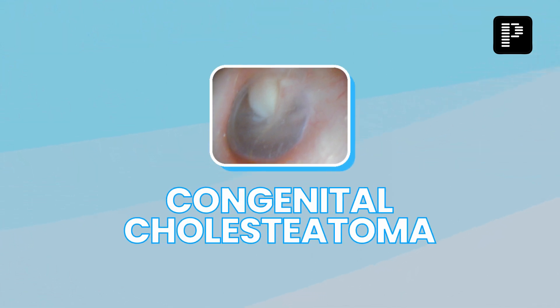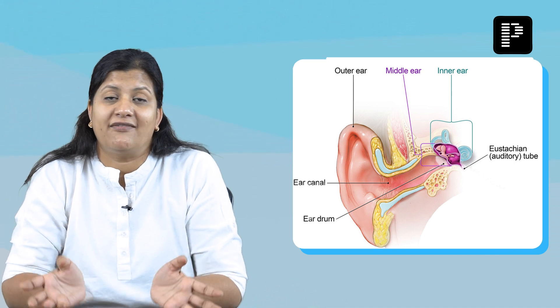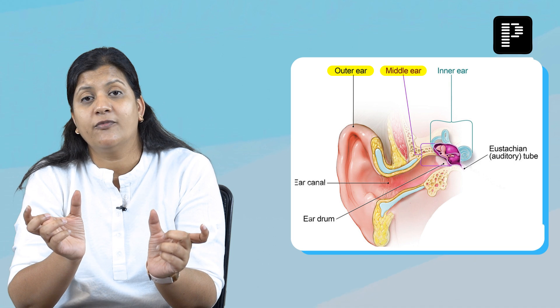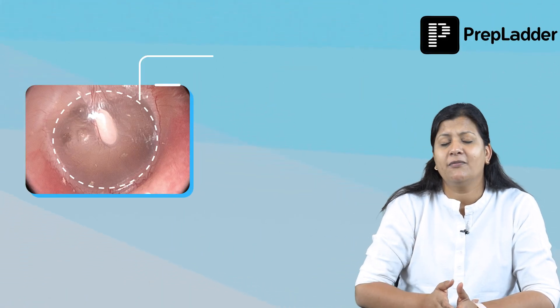What are we talking about? We are talking about congenital cholesteatoma. Congenital cholesteatoma is a type of cholesteatoma which happens before birth. Due to faulty development of the external ear and the middle ear, some cells from the cleft of the external ear get trapped into the pouch of the middle ear to form congenital cholesteatoma.